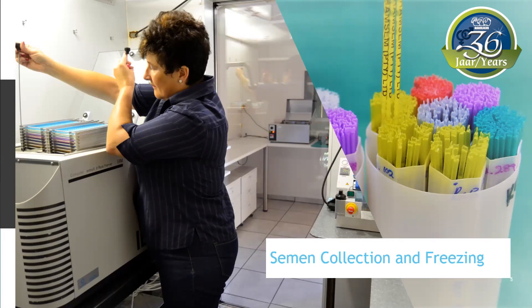Dense semen straws are filled with an automated filling machine that seals the straw with ultrasound. The straws are frozen at a controlled rate in a liquid nitrogen freezing chamber. One straw from each batch is taken the next day and quality control evaluation is done with a high-resolution phase-contrast microscope equipped with a warm stage at 37 degrees Celsius.